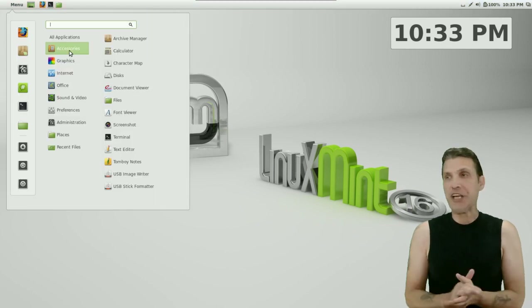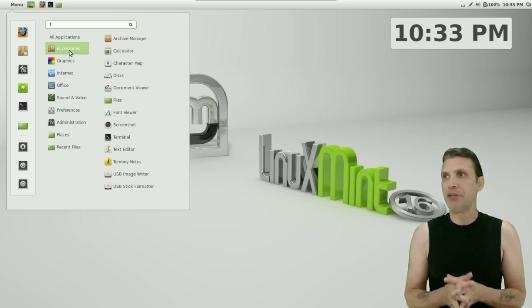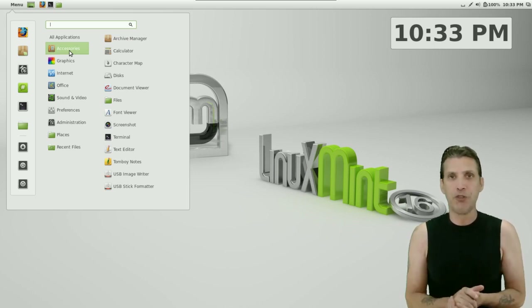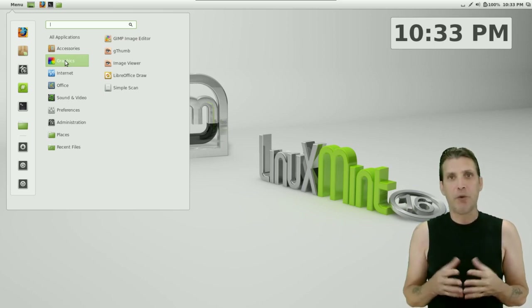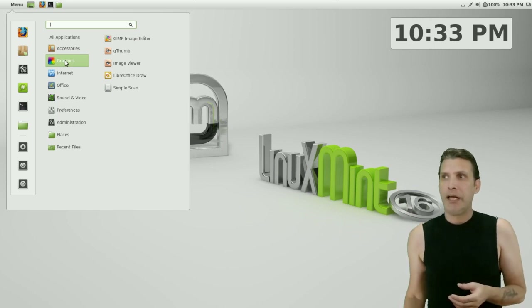Let's see what you get with this. A standard set of accessories comes preloaded: an archive manager, calculator, character map, disk manager, document reader, a note taker which is Tomboy, a USB stick formatter, and a USB image writer — great for those who want to burn ISO images to a flash drive and boot off them. For images, you get GIMP, gThumb image viewer, and Simple Scan.